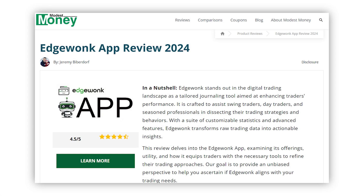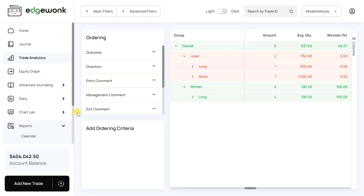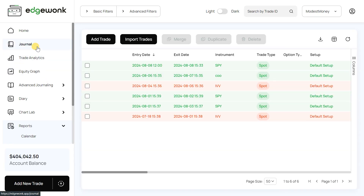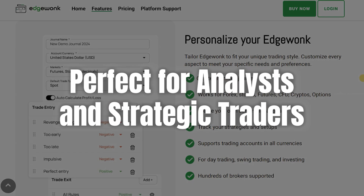So who is EdgeWonk best for? If you're a dedicated trader serious about improving your craft, EdgeWonk is perfect for you. The detailed analytics and journaling features are tailored for those willing to dive deep into their trading practices. Also, if you're an analyst or a trader who bases decisions on thorough analysis and strategic planning, EdgeWonk's tools will be invaluable for fine-tuning your approach.